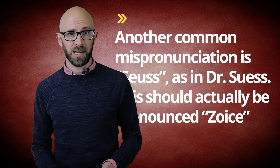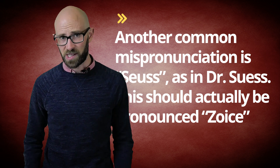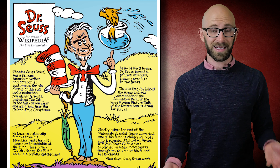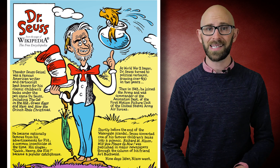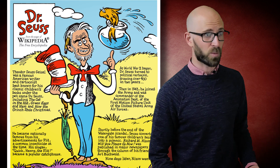Now another common mispronunciation is 'Seuss', as in Dr. Seuss. This should actually be pronounced 'Zoiss'. This is because it's a Bavarian name after Theodor Geisel's mother's maiden name. Geisel actually later just totally gave in and stopped correcting people, even quipping that the mispronunciation was a good thing because it is advantageous for an author of children's books to be associated with Mother Goose.